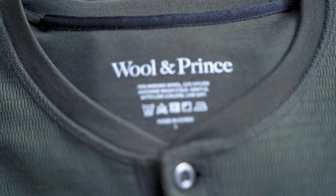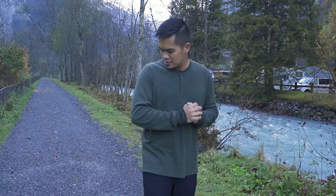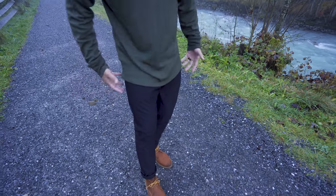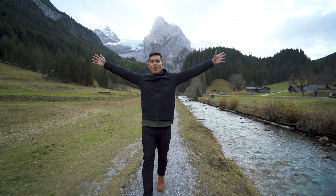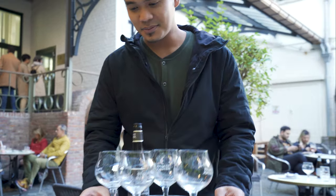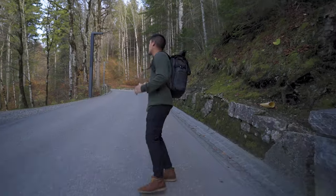If you're looking to pack light for your next trip, bringing only a few quality pieces of merino wool clothing — I just wore the Wool & Prince Waffle Henley and Stretch Canvas Pant for 14 days straight in Europe. From numerous train rides, bikes, hikes, and adventures in the Swiss Alps, to beer gardens in Germany and breweries in Belgium. This is a story about how these merino wool clothes performed during two weeks of everyday travel.